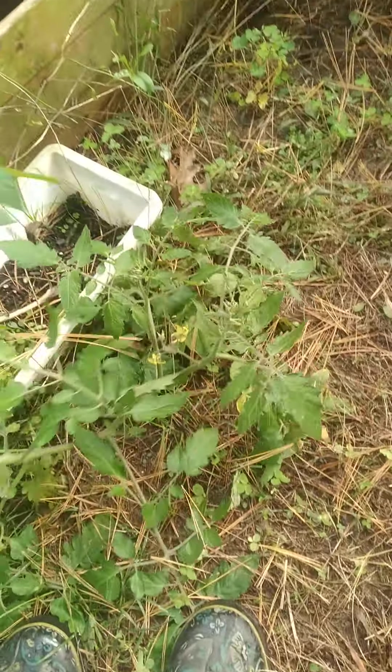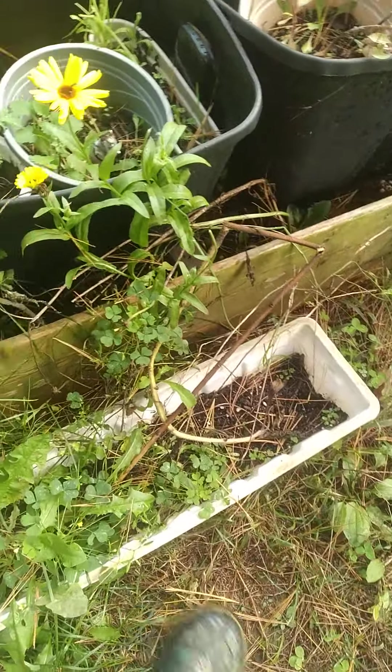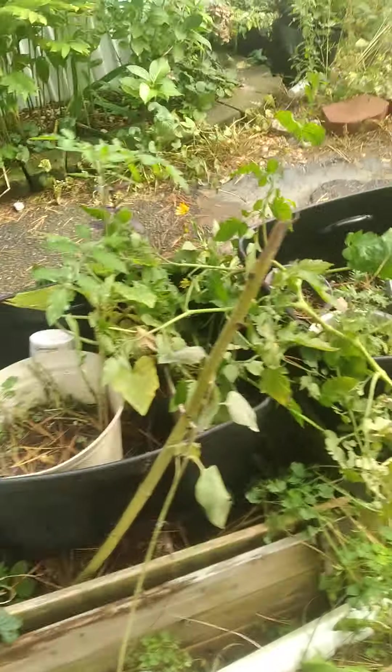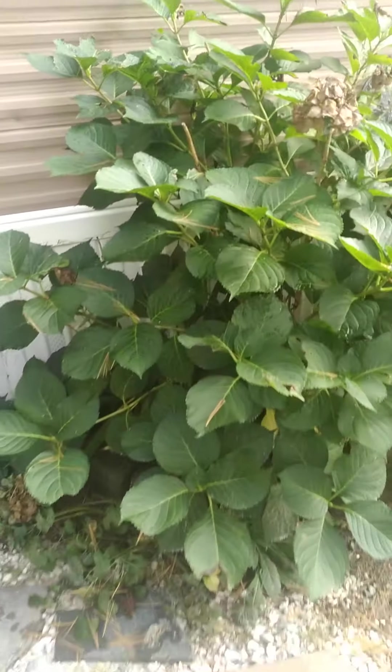There's a random tomato plant — I think I wasn't aware of it or I just forgot. Look at that. I'm going to put it up a little bit so you can see it better. These of course are not edible.